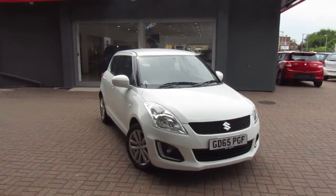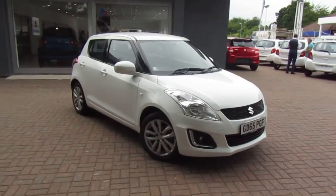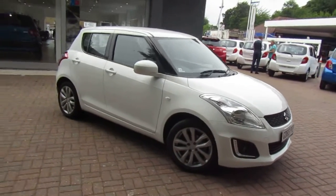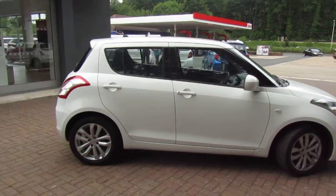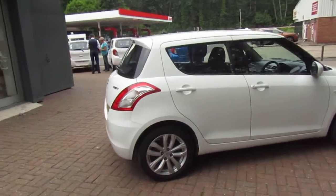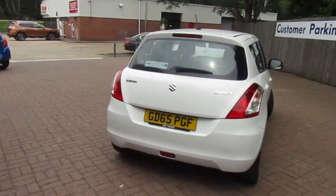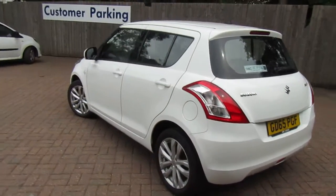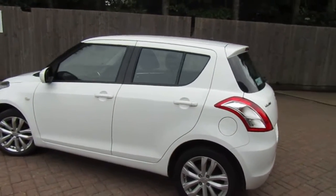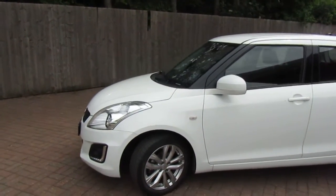Here with me today at Canterbury Suzuki, I have a stunning white Suzuki Swift. It is a 1.2 petrol, four-door, nice and spacious car. This car has only covered 22,000 miles — it's a low mileage and very cheap to run, as it is a 1.2 petrol and only costs 30 pounds a year to tax.